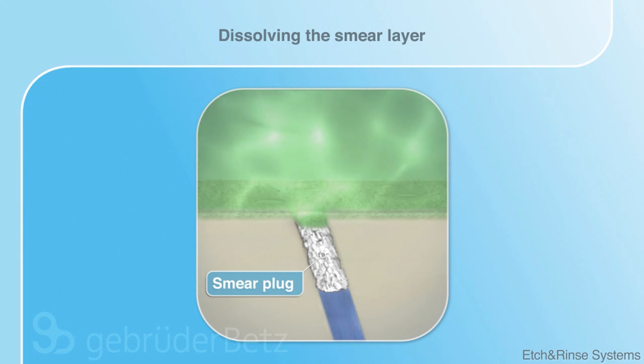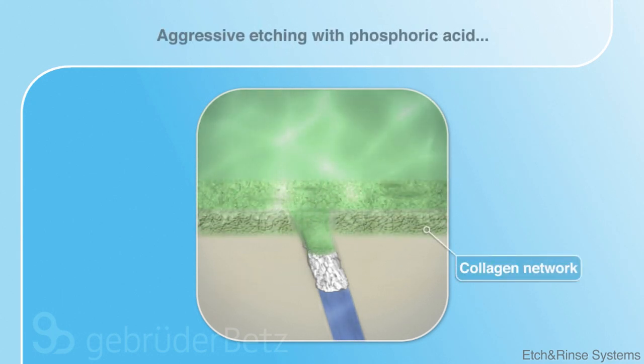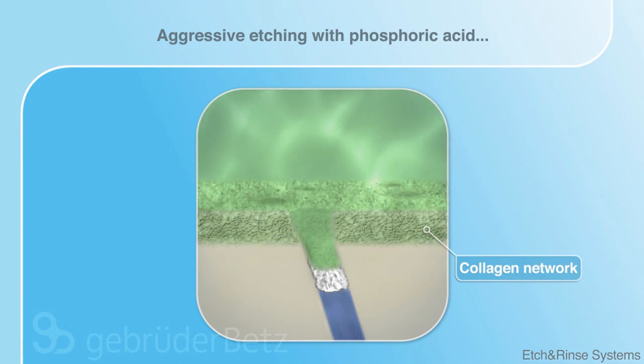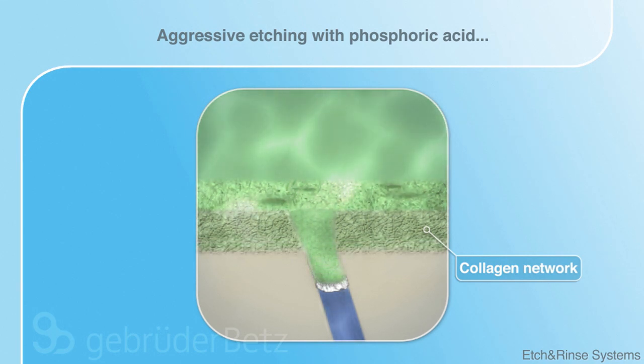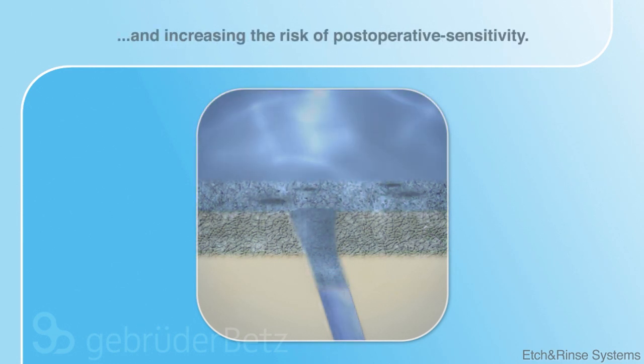Compared to Kuraray's self-etching systems, phosphoric acid is much more aggressive. Furthermore, the harsh phosphoric acid also dissolves the smear plug. Hence, the dentinal tubules are opened, creating the risk of post-operative sensitivity.